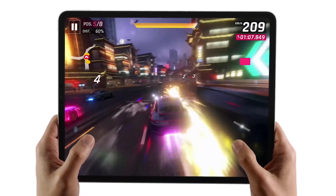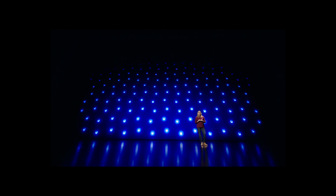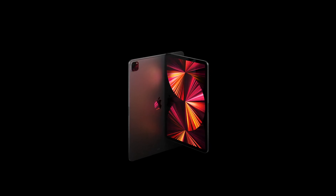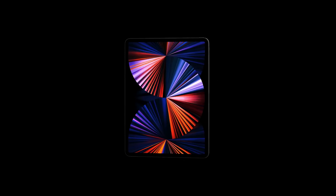Whereas earlier iPad Pros featured 72 LEDs behind the screen to illuminate the display, the new model has almost 10,000 LEDs. Thousands of tiny LEDs light up the display, which is essentially mini LED technology. The more LEDs you have, the more control you have over the overall screen contrast and the depth of blacks in any one area.